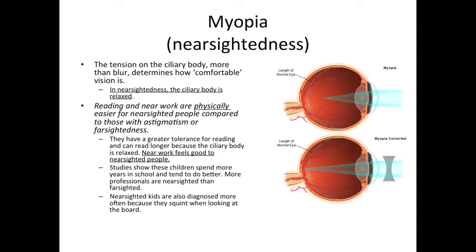Blur is one problem in the classroom, but more important than blur is how comfortable vision is. Blur is easy to address, but if vision is uncomfortable for a child, he will tend to avoid any task relating to near work or reading. In nearsightedness, the ciliary body is very relaxed. Reading and near work are physically easier for nearsighted people compared to those with astigmatism or farsightedness. They have a greater tolerance for reading and can read longer because the ciliary body is relaxed. Near work feels good to nearsighted people. Studies show these children spend more years in school and tend to do better. More professionals are nearsighted than farsighted.